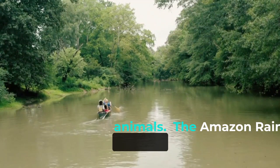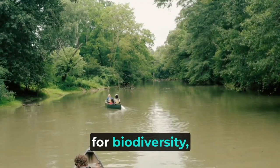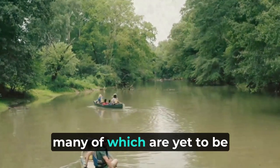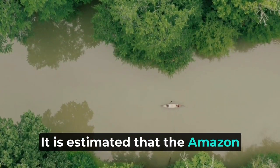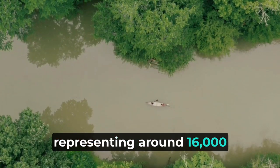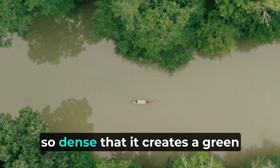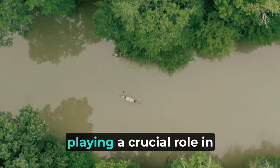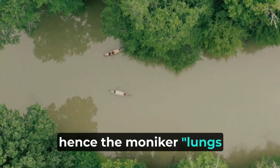The Amazon Rainforest stands out as a sanctuary for biodiversity, encompassing an astonishing variety of plant and animal species, many of which are yet to be discovered and classified by science. It is estimated that the Amazon is home to about 390 billion individual trees representing around 16,000 different species. The canopy is so dense it creates a green carpet stretching as far as the eye can see, playing a crucial role in absorbing carbon dioxide and releasing oxygen — hence the moniker 'lungs of the earth.'